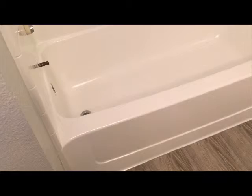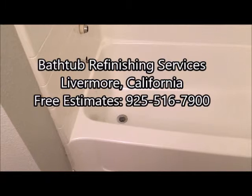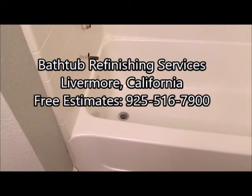Here's the finish-up video of the fiberglass bathtub unit here in Livermore, California. Let's take a look at it. Once the shower doors go back up on this one it'll be ready for use. If you're interested in any of our refinishing services you can reach us at 925-516-7900 and we service the entire area. Thanks for watching.